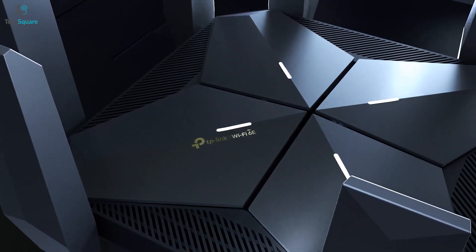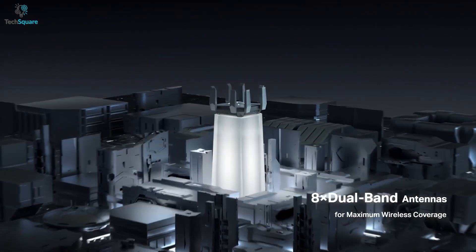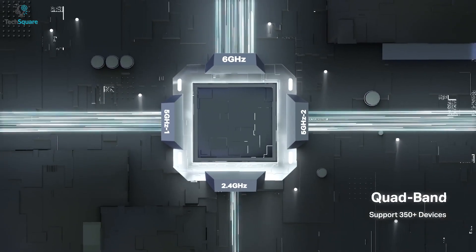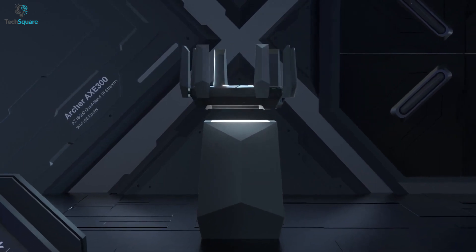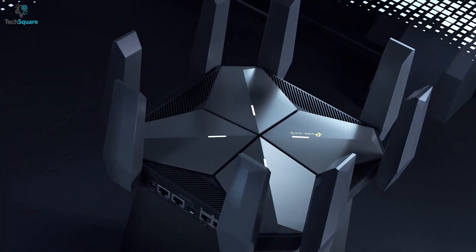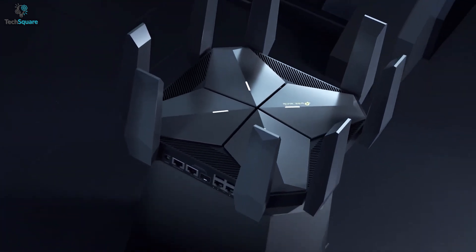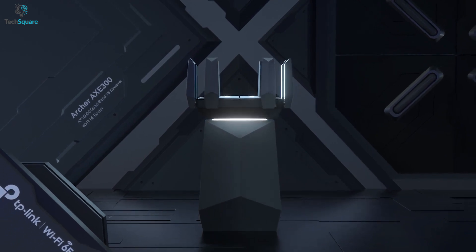It also comes with eight antennas which ensure maximized Wi-Fi coverage. You can connect up to 350 devices with the Archer AXE300, which means you can place this device in almost any workplace to share the fastest Wi-Fi. You can even customize your home network with enhanced security and control. All in all, the TP-Link Archer AXE300 is undoubtedly a perfect router for multiple devices, ensuring the fastest speed and stability for your workplace.